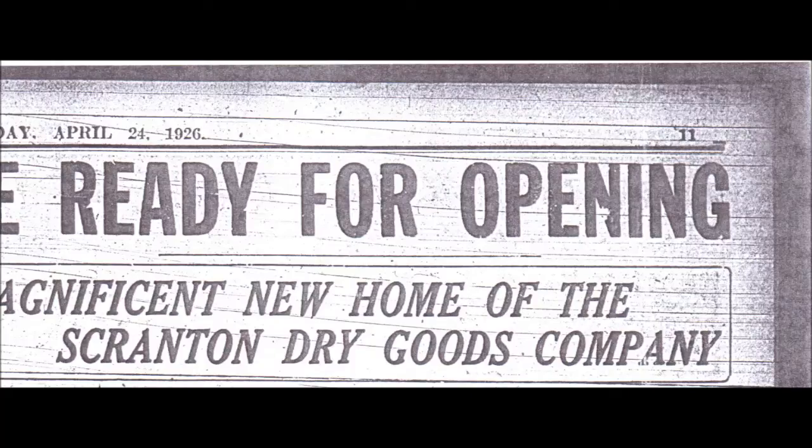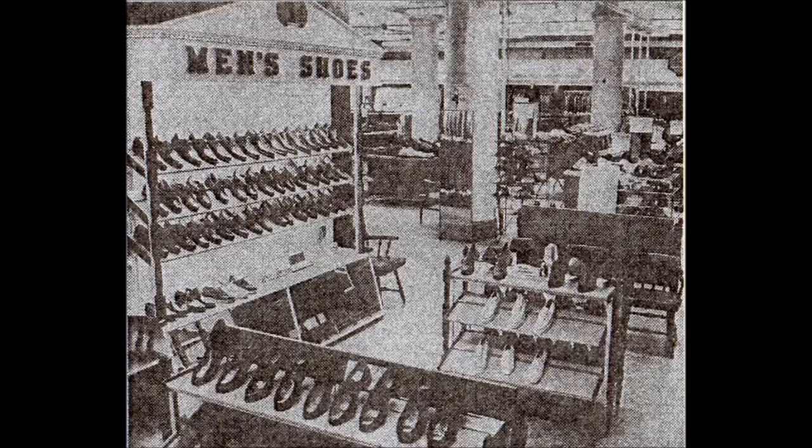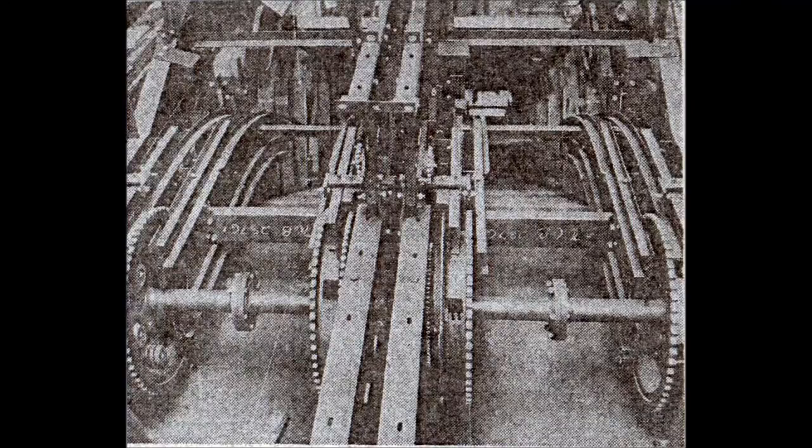Scranton Dry Goods continued to expand, totaling more than seven expansions over the course of 50 years. The expanded store was the first to feature air conditioning, the first garden center, the first employee cafeteria, the first beauty salon in-store, and it also housed the first escalator in any Scranton store. These are the original escalator gears from when they were installed in 1924.